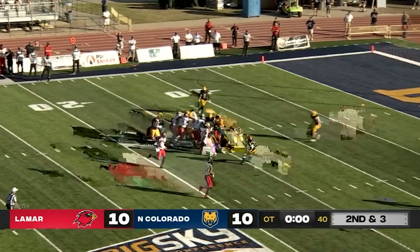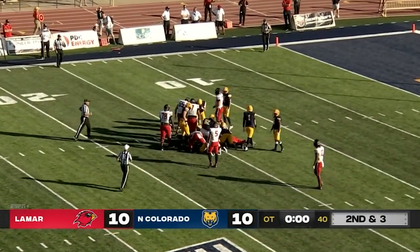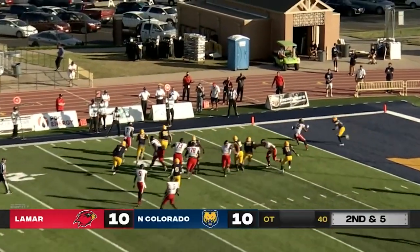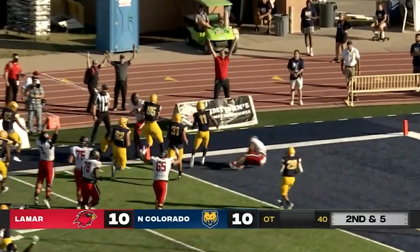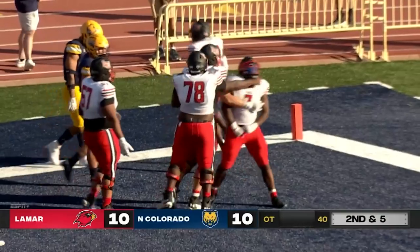Chad Ward gets the call up the middle to the 15 — good for a first down. Dume runs the option to Ward on the left side and he is in for the score! Lamar strikes first in OT.